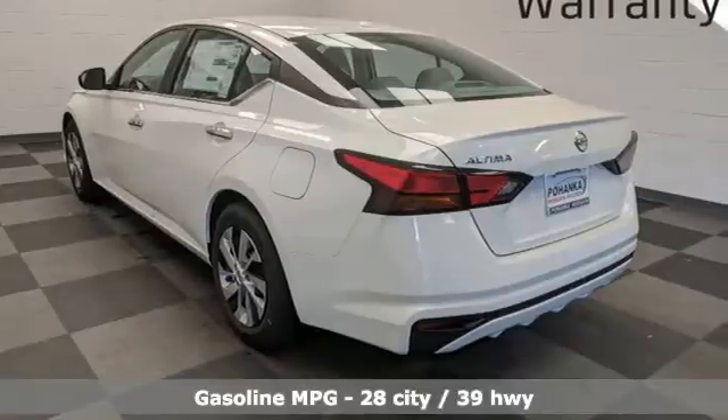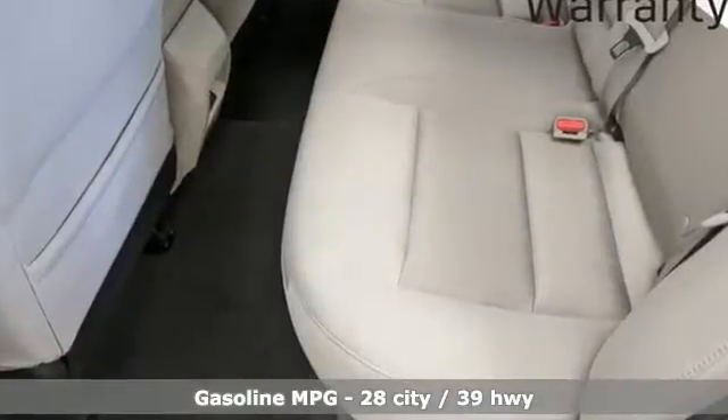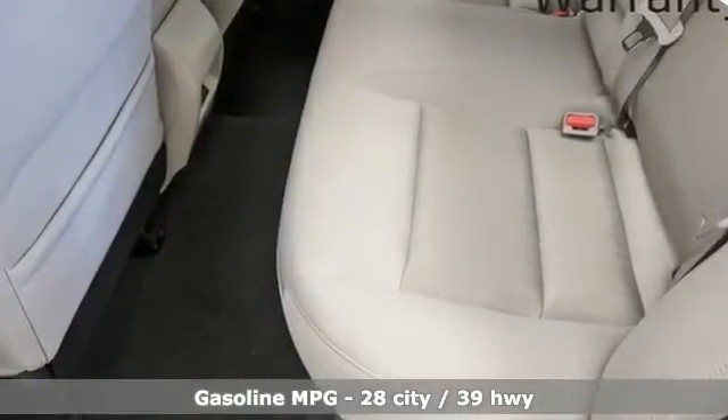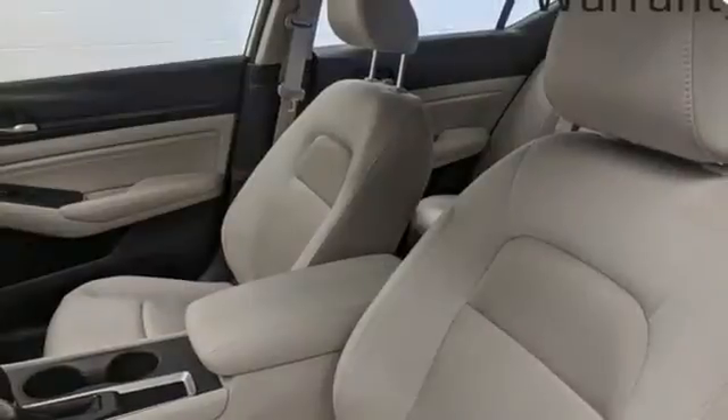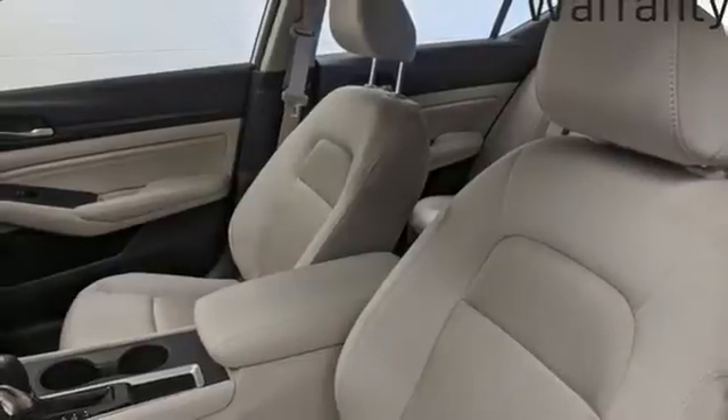It comes nicely equipped with features you'll love: AM-FM satellite radio, remote engine start, manual tilting steering column, doors and push-button start proximity key.